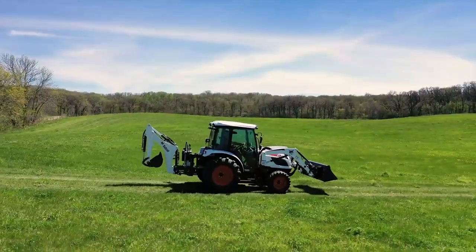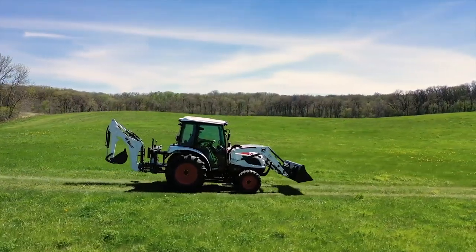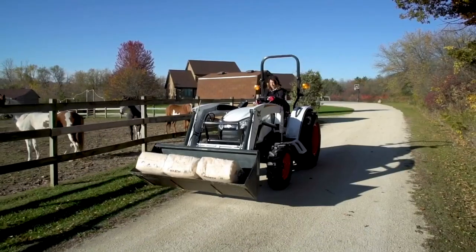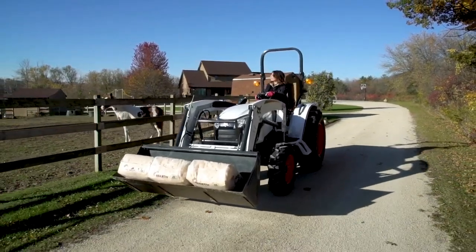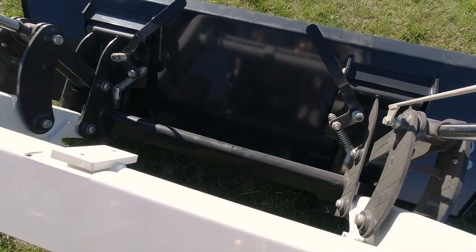The front end loader is a must-have for digging, dirt moving, loading and carrying materials, supplies, feed and seed — whatever you've got. It's easy to attach and remove, plus it delivers competitive lift capacity and height for exceptional productivity.